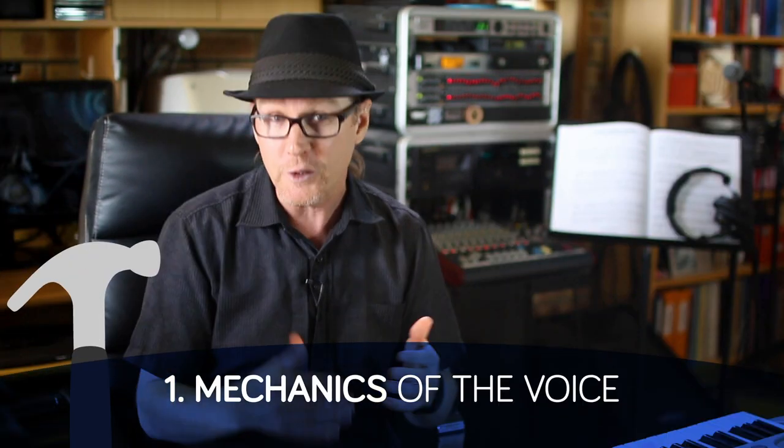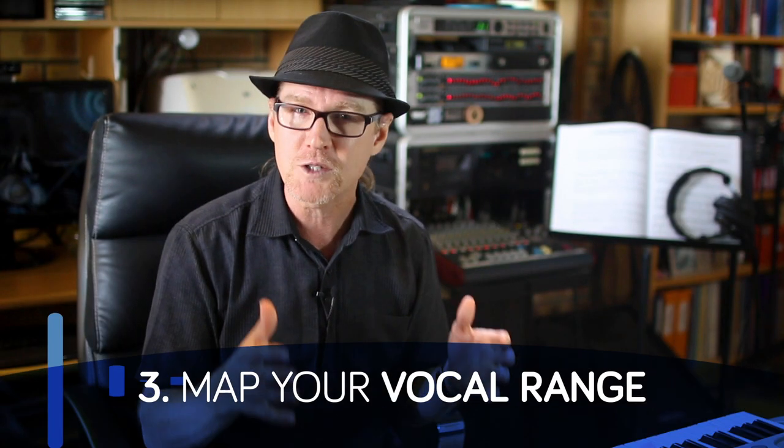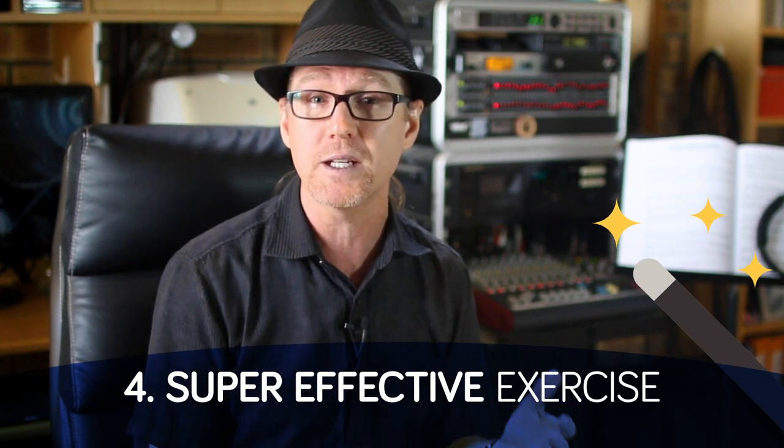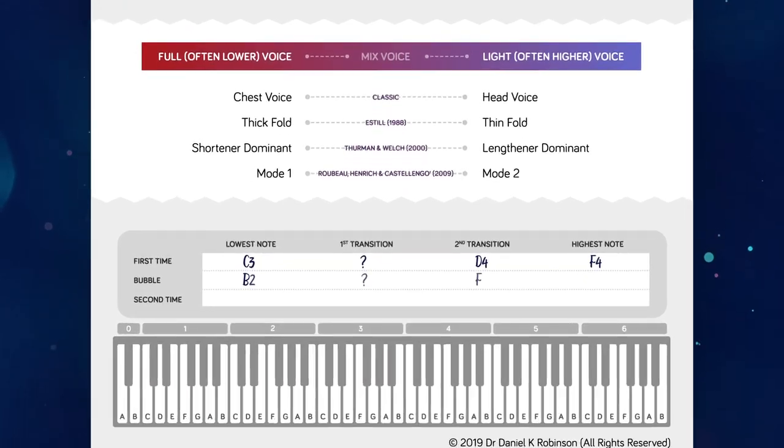Specifically, you need to know how voice registration works and you need a more comprehensive set of terms than chest and head. So today I am going to give you a broad understanding of voice registration. First, we are going to learn a little more about the mechanics of the voice. You'll learn a new model for describing what your voice is doing at any point along the vocal range spectrum. And we'll map your vocal range, making a note of your register transitions — what some people call their break or passaggio. Finally, I'll give you a super effective exercise designed to help you manage your vocal registers and smooth those clunky, disjointed points between registers. I've also designed a free worksheet for you to jot down things like your vocal range and transition points — download it using the link in the description.